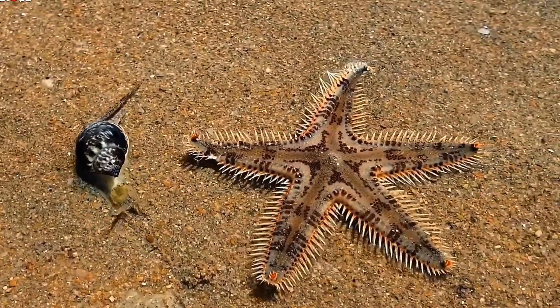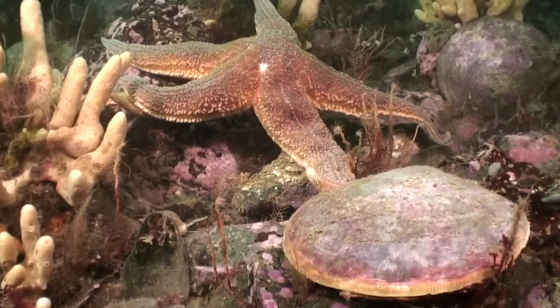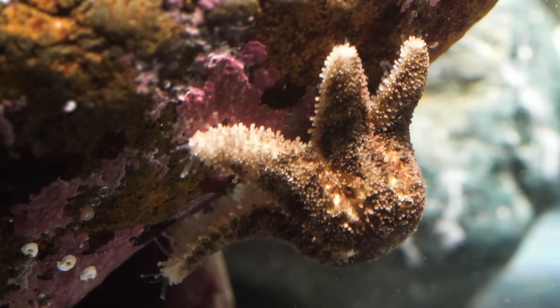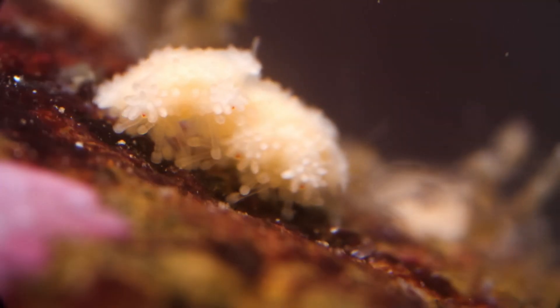But how does a starfish actually consume? How does it even know where the food is? Can it eat something as big as a fish or a person? These are all valid questions, and it turns out that this animal is a lot more intelligently designed than just a bunch of flopping arms.